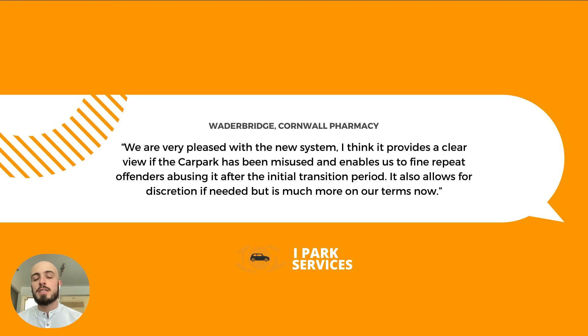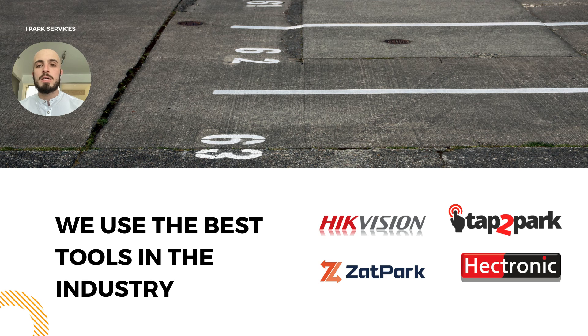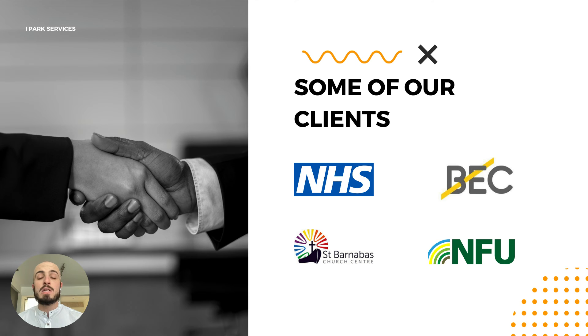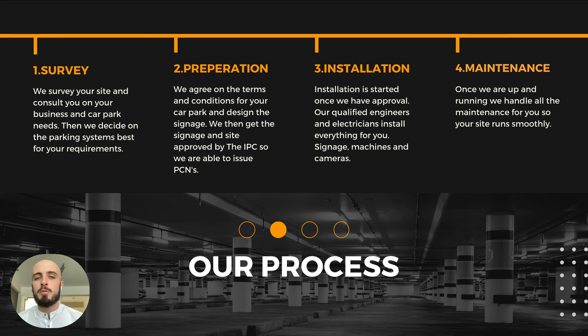Here's one of our testimonials — if you'd like to read it, pause the video. Here are some of our parking accreditations, some of the tools we use — the best tools in the industry — and some of the clients we work with. Here are some of the results we've gotten for our clients — if you'd like to read these, pause the video.